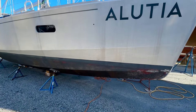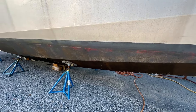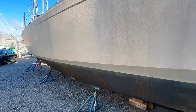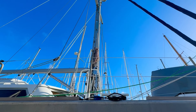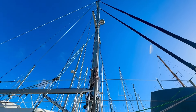Here you can see the antifouling, which is going to be redone at a later date before the boat gets splashed this spring. The standing rigging, mast, and boom are all very, very robust. You have steps all the way to the top of the mast.